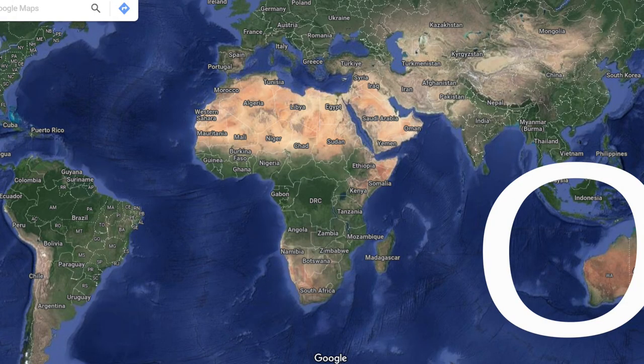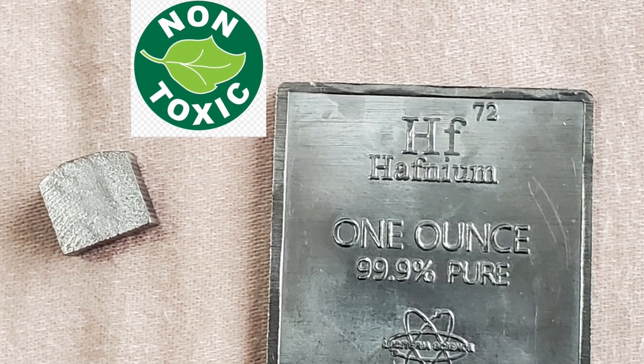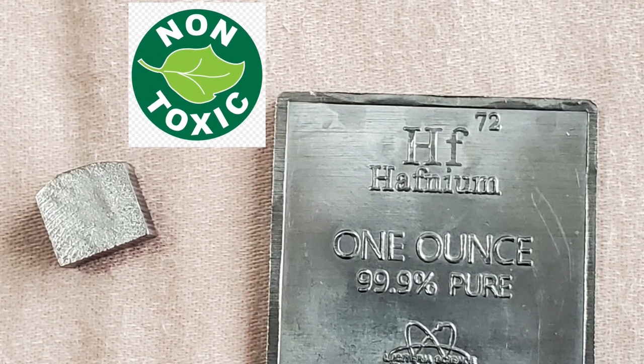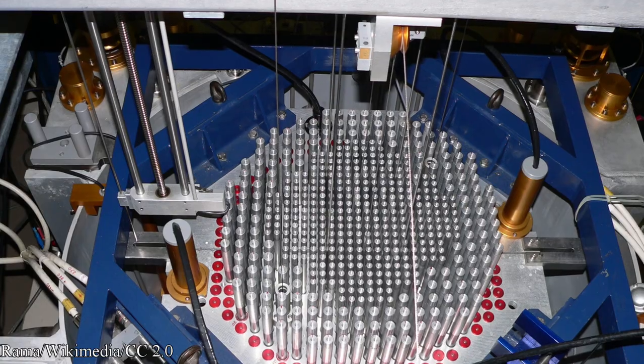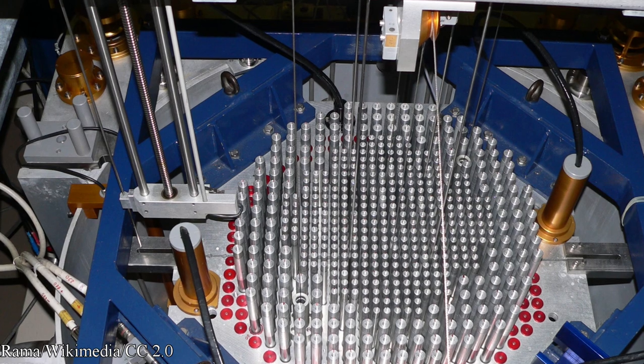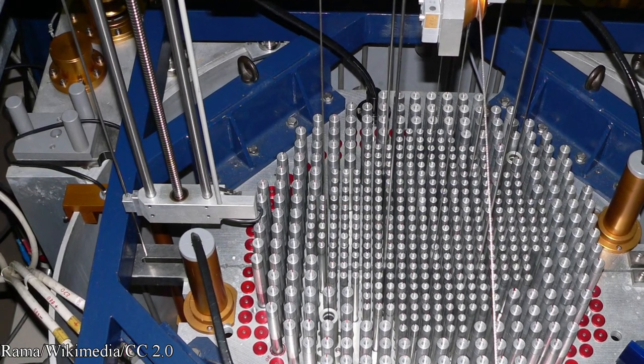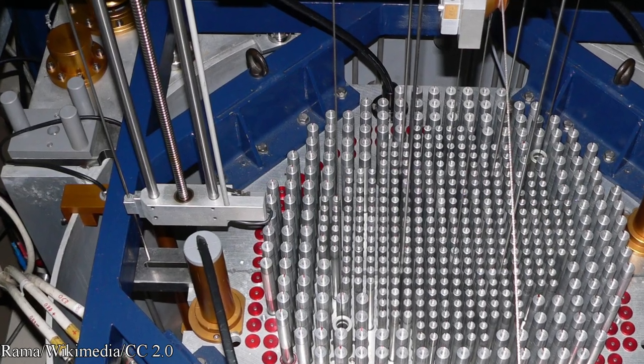Hafnium is primarily mined in Australia, Brazil, and Malawi. Hafnium has no known toxicity issues with human beings other than being pyrophoric. The majority of hafnium is used in control rods for nuclear reactors, as the nuclei of several hafnium isotopes can absorb multiple neutrons — which is why it is used in control rods of nuclear reactors.